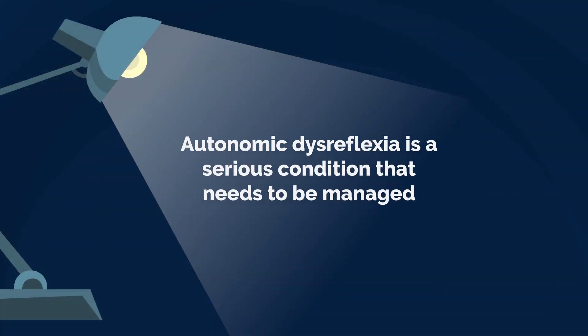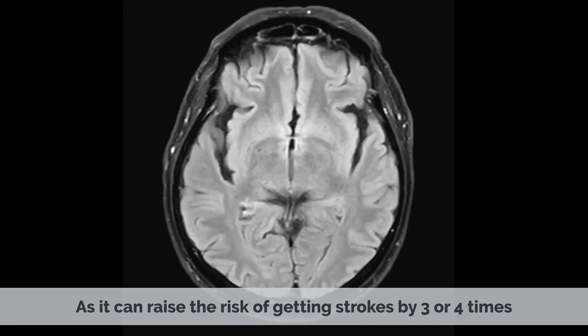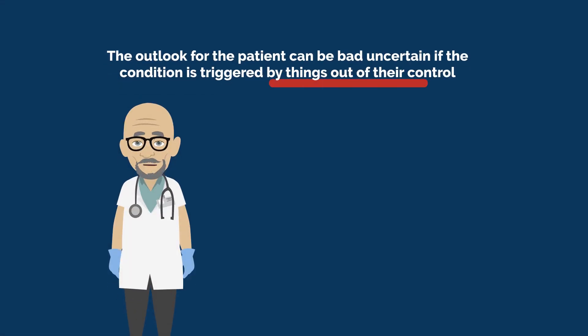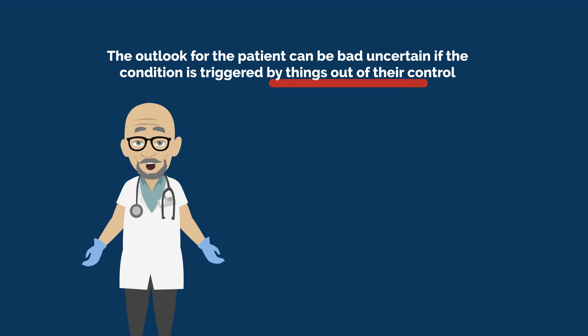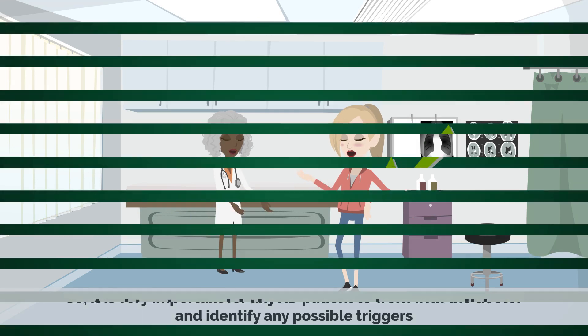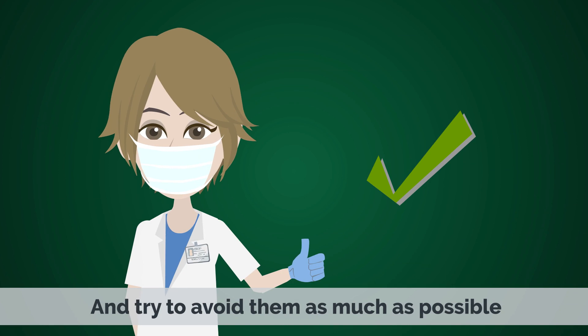In conclusion, autonomic dysreflexia is a serious condition that needs to be managed, as it can raise the risk of getting strokes by three to four times. The outlook for the patient can be uncertain if the condition is triggered by things out of their control. So it is very important for any AD patient to work with their doctor, identify any possible triggers, and try to avoid them as much as possible.